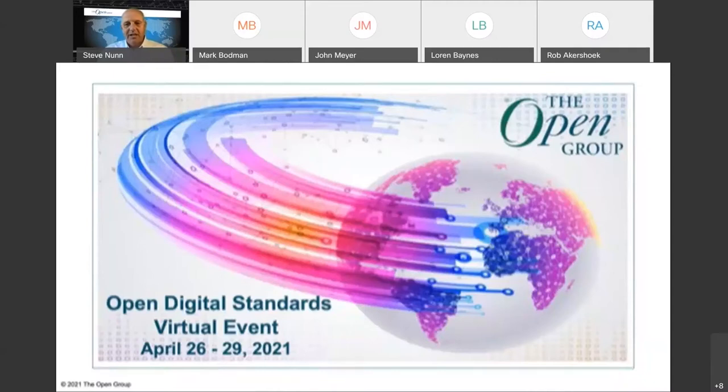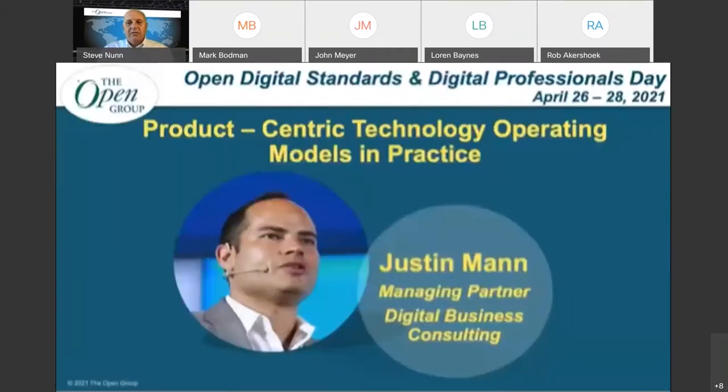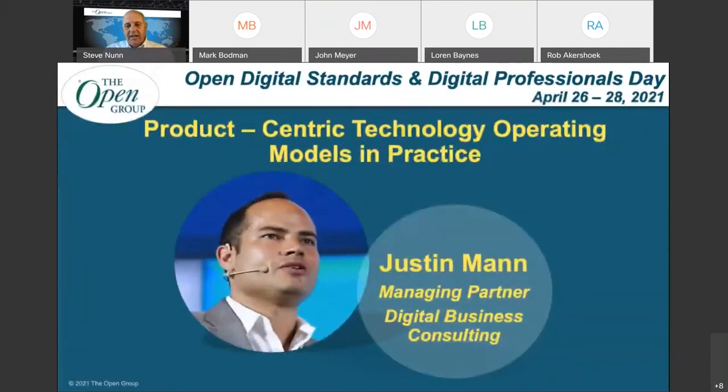Thank you to our first two speakers today, Charlie and Mark. We'll see them on the panel shortly. We're going to move right along with the next speaker who's going to talk to us about product-centric technology operating models in practice. Taking us through that topic is Justin Mann, who is the managing partner at Digital Business Consulting.